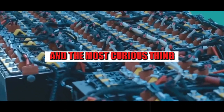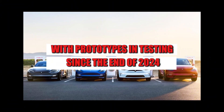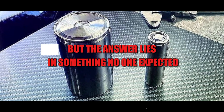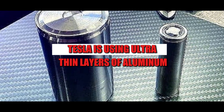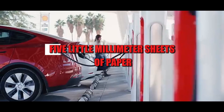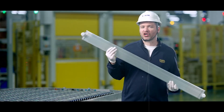And the most curious thing? All of this is being done away from the traditional spotlight, with prototypes in testing since the end of 2024. But why aluminum? After all, it has a lower energy density than lithium. But the answer lies in something no one expected: Tesla is using ultra-thin layers of aluminum stacked with microscopic precision — like stacking 0.5-millimeter sheets, to form a dense and efficient core, light as a feather and strong as steel.